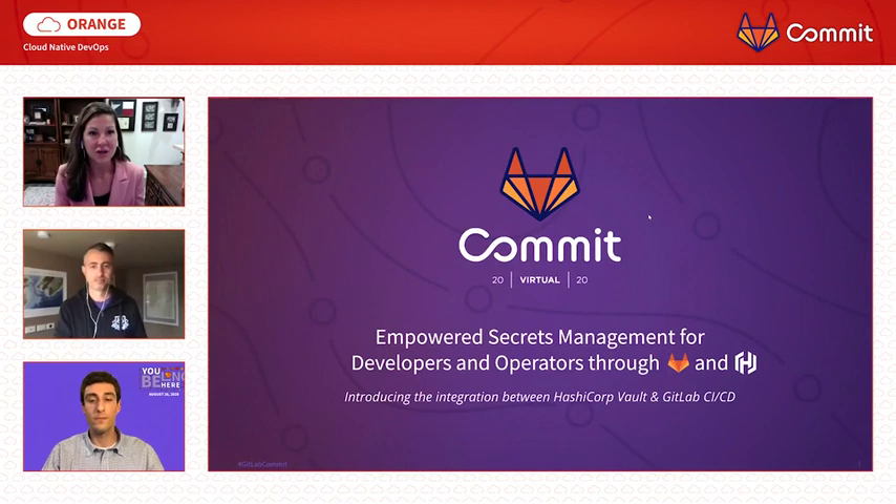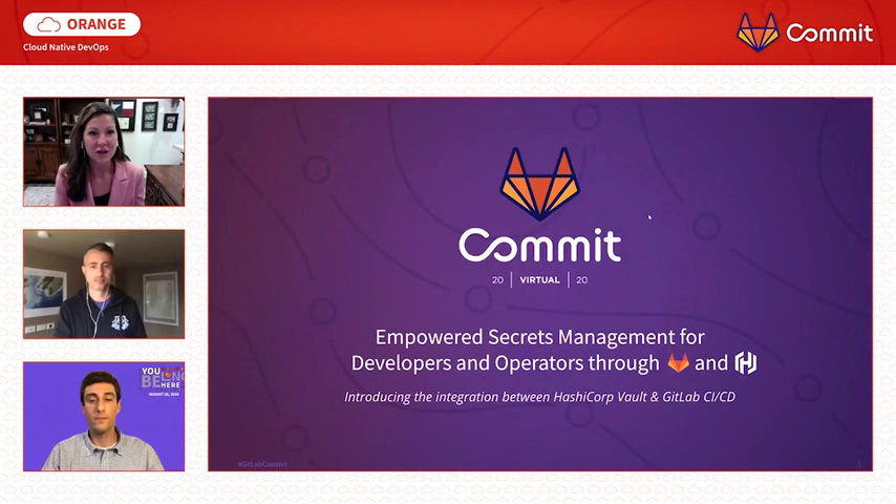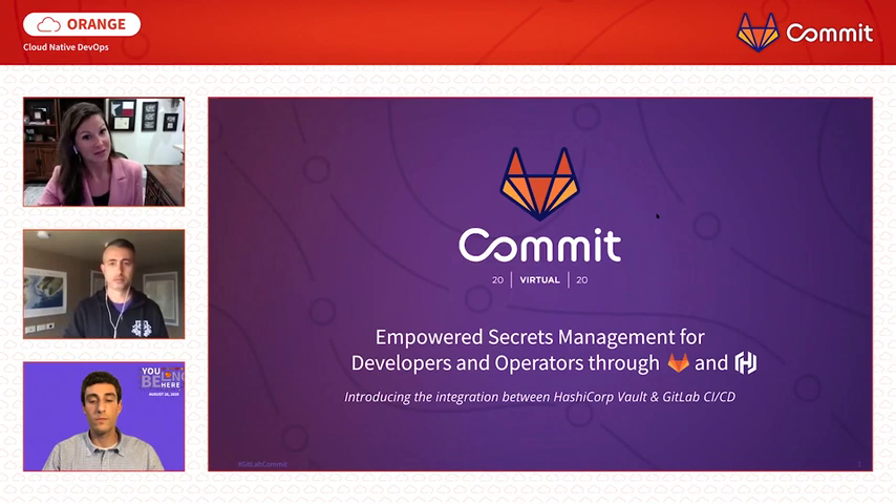I can't express how excited I am to deep dive into HashiCorp Vault and GitLab's authentication and secrets management strategy. We offer a really great experience for developers and operators combined. My name is Jackie Michel, and I spend my days at GitLab trying to make a really great experience for customers to ship their products to production as fast and as secure as possible.